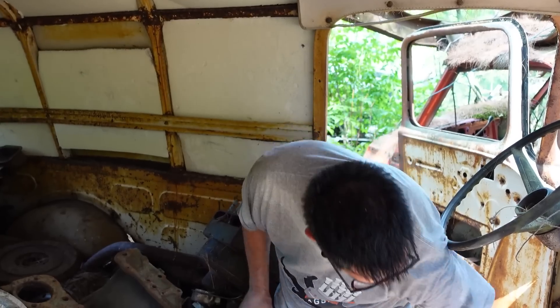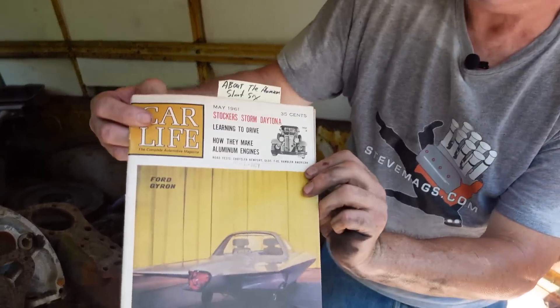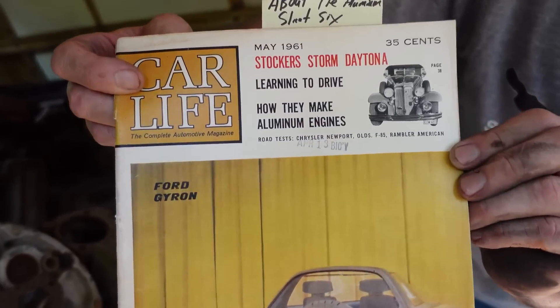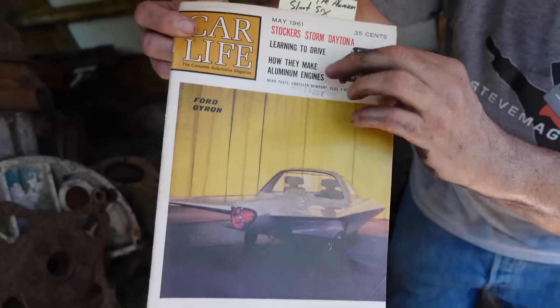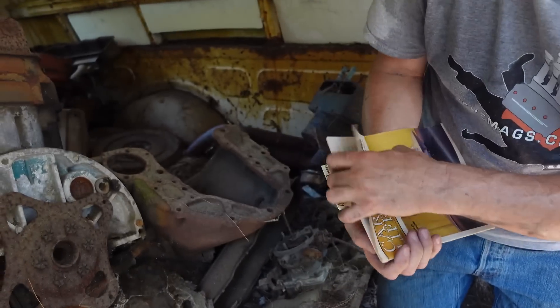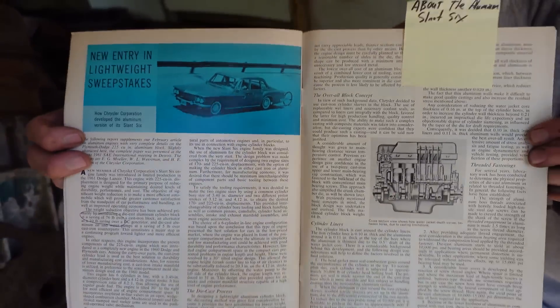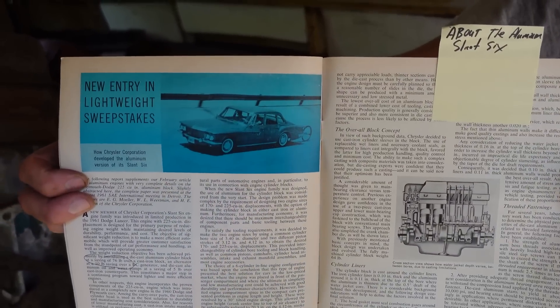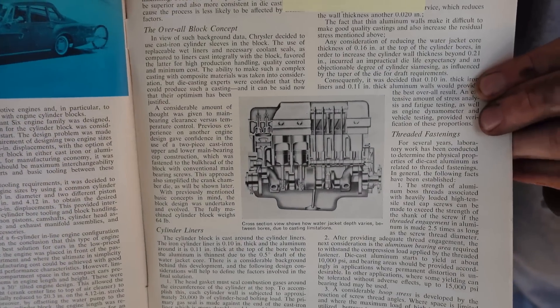These were die-cast aluminum, which involves high-pressure injection molding. And there's a magazine article here from CarLife — May 1961, CarLife Magazine — asking, how do they make aluminum engines? It has a wonderful story about the new entry in the lightweight sweepstakes: the Chrysler aluminum Slant 6. On the right-hand side there's a cutaway of a Slant 6.